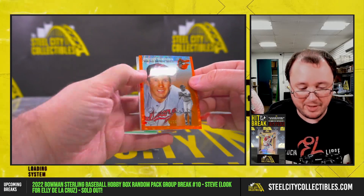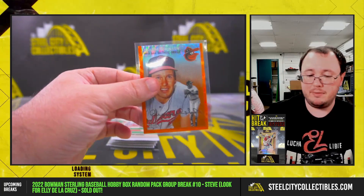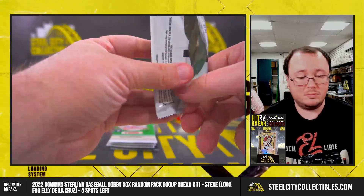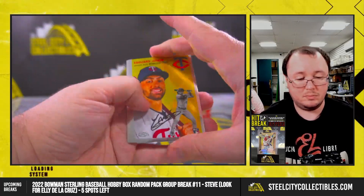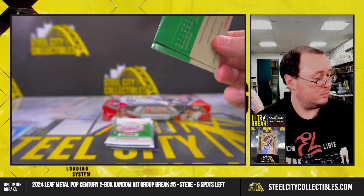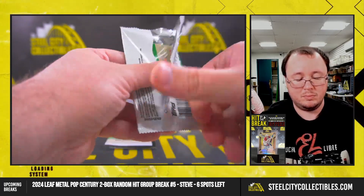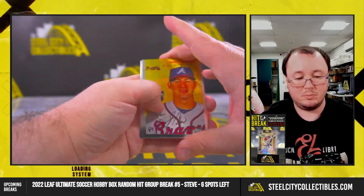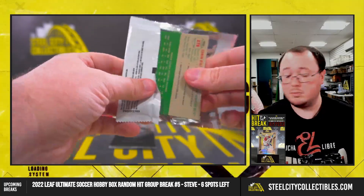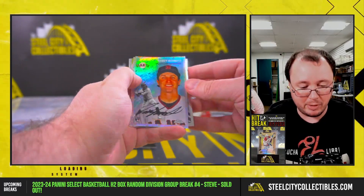And an orange Brooks Robinson, 24 of 25 — nice color match with the Orioles. A.C. Schmidt, rookie numbered to 499.